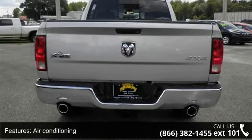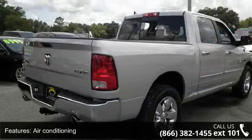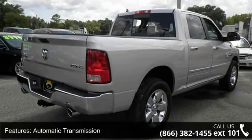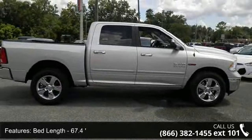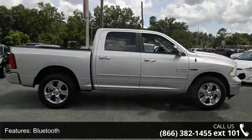Some of the top features included with this vehicle are 4 doors, 4-wheel ABS brakes, air conditioning, automatic transmission, bed length 67.4 inches, Bluetooth, clock, in-radio display, compass, cruise control, and dusk sensing headlights.